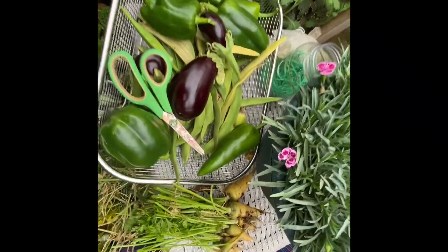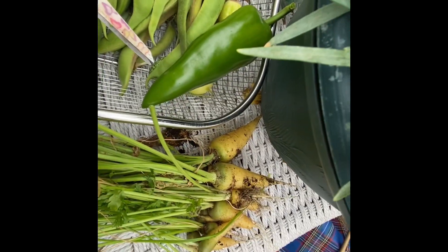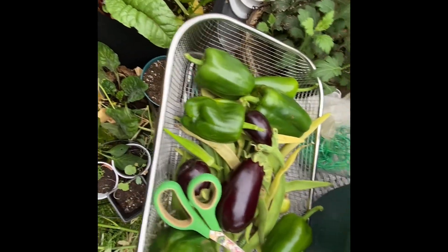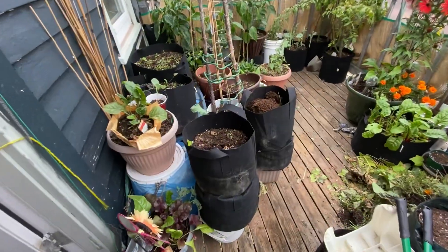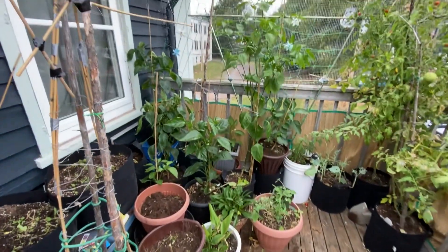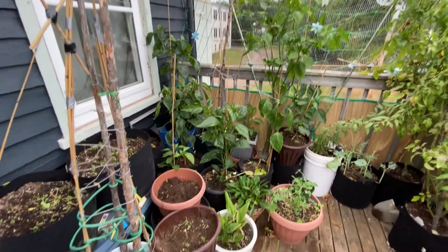These are the fruits that I harvested so far. This is what the deck looked like afterwards. Please like and subscribe to my channel — I will appreciate it so much.